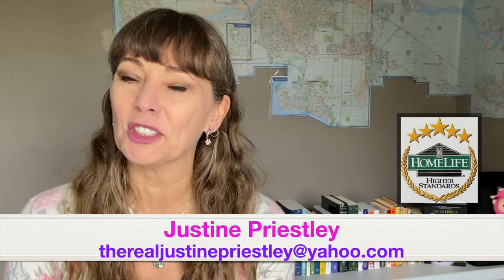What kind of flower is at the center of one of Vancouver's most beloved flower festivals? I've got a hint! Hi everybody, welcome or welcome back to the Real Justine Priestley channel. I am the Real Justine Priestley, your local realtor with a twist. And you know I love Vancouver and I love fun, cool, weird things around Vancouver.